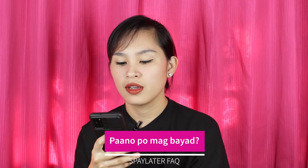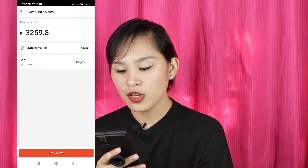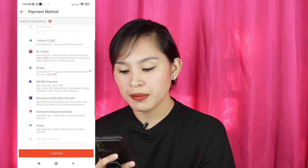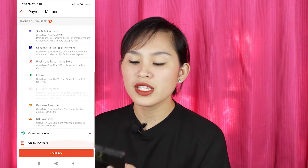For our next question: Paano po magbayad? We have a specific video about how to pay your SPay Later bill — I'll put that in the description box so you can watch it. Just a quick answer: there are many ways to pay your SPay Later. The most convenient for me is via GCash — that's what I showed in my video, and it's also how I usually pay for BillEase and Lazada bills. There are also payment centers like 7-Eleven, SM Bills Payment, Robinson, Cebuana, Palawan, and more.